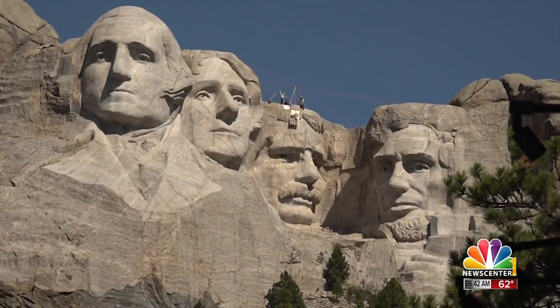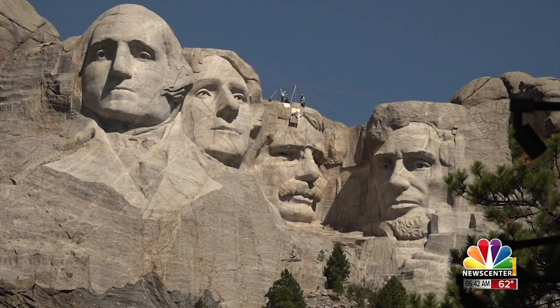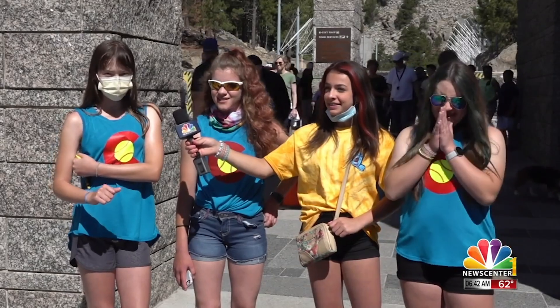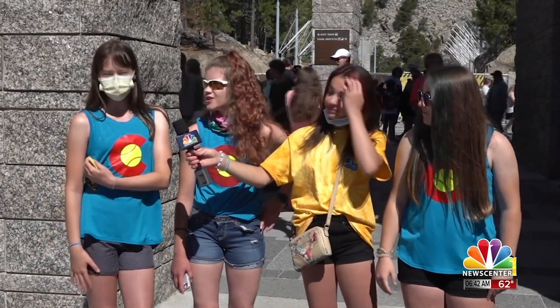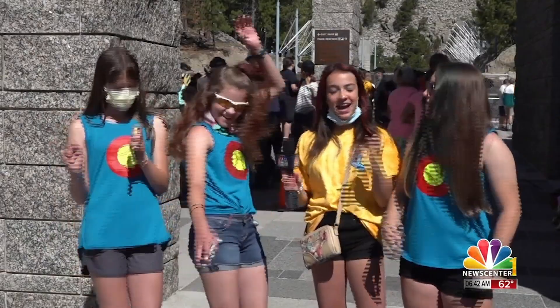George Washington, Thomas Jefferson, Theodore Roosevelt, and then Abraham Lincoln. You nailed it.